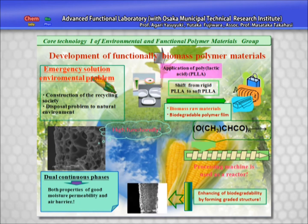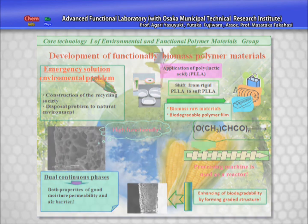In the field of biomass polymer materials, the Environmental Technology and Functional Polymer Materials Group has developed a soft polylactic acid film with tensile elongation properties unlike anything else developed before, and polylactic acid with good moisture permeability while being impermeable to air.